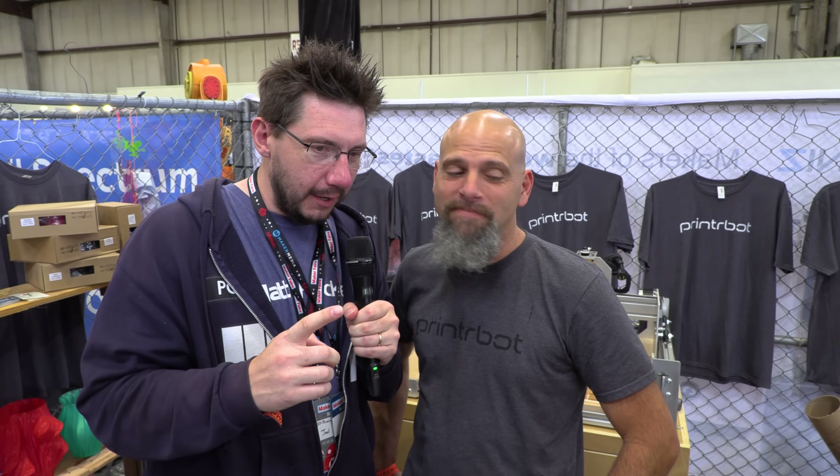It's Joel with Brooke, and I'm here at the Bay Area Maker Faire, thanks to MatterHackers. Thanks for bringing me down. But we have something awesome to talk about at your booth, Brooke. Can you mention it, please?